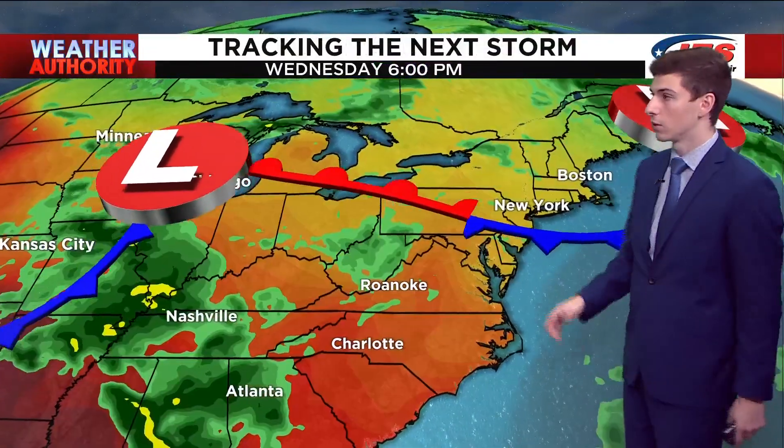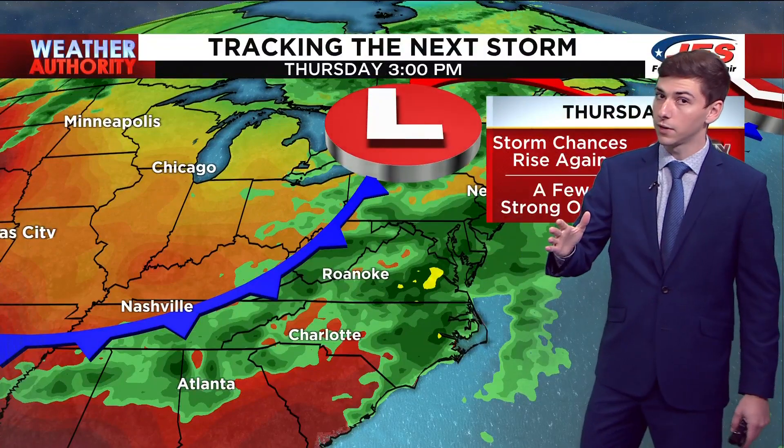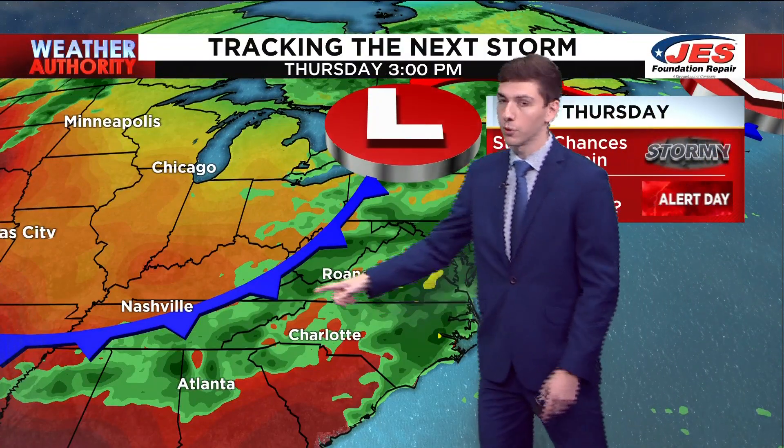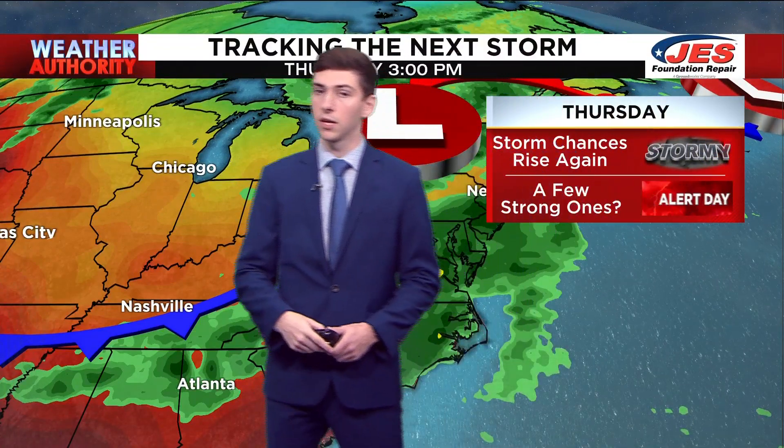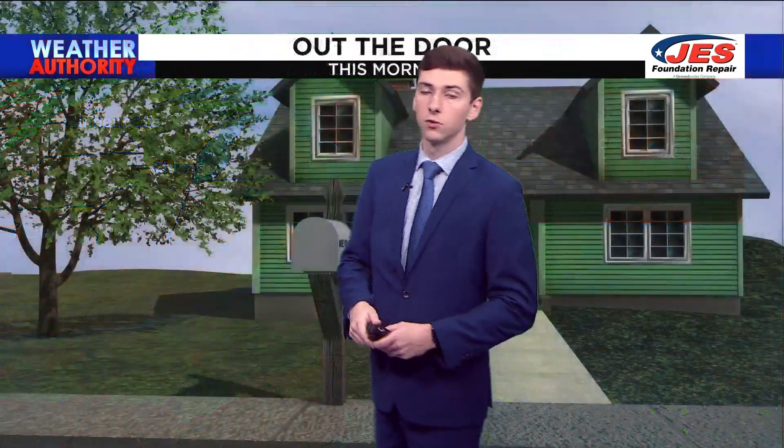Here's what we're tracking: the cold front starts to move out, another warm front passes through — that's why we're dry for the next two days — but another cold front right behind it. So we'll have to watch this again on Thursday as storm chances will rise and we could have a few strong storms.